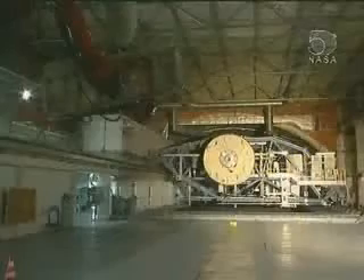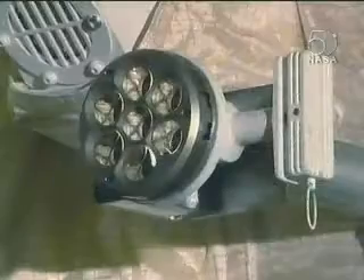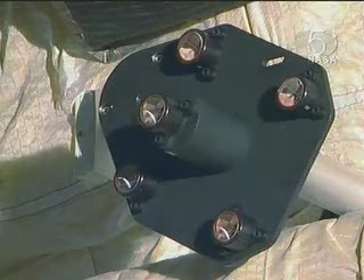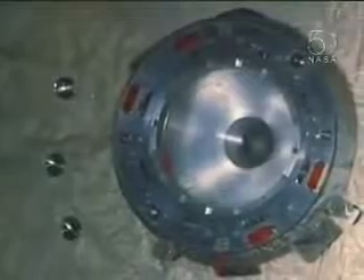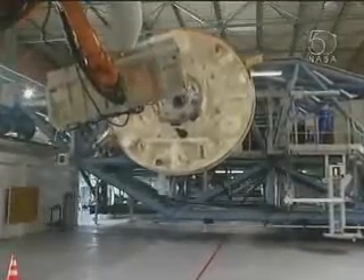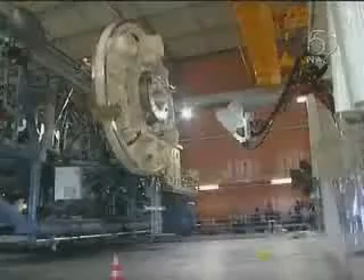One of the fascinating tests we did on ATV was to actually simulate the docking of ATV to the space station. We found a very long chamber, 300 meters long, which is the distance over which we actually perform the docking process. At one end we've simulated the back end of the space station's Russian segment, with laser reflectors on exactly the same docking port as is on the space station. At the other end you can see a simulation of all the sensors of the Jules Verne, and we can actually simulate the docking itself.